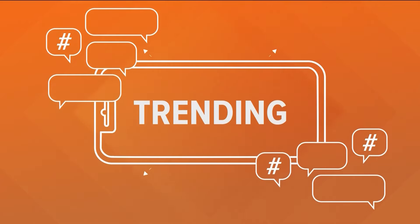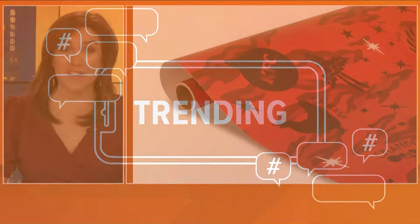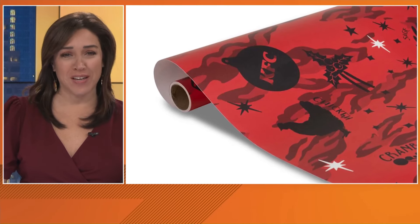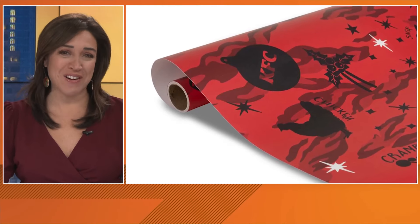Well, how's this for unique? KFC released a finger lickin' wrapping paper that apparently tastes like the chain's original recipe chicken. Why? I don't understand this.